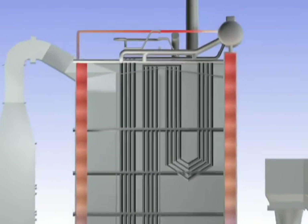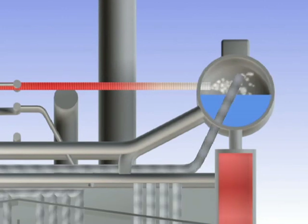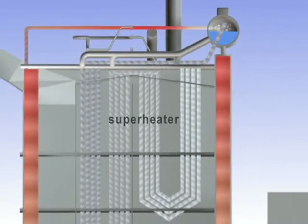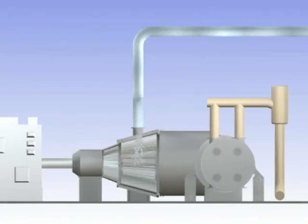The combustion of the straw heats the water, which circulates through pipes in the boiler wall, and converts it into steam. This steam, now at 550 degrees centigrade, is sent to a superheater, and then to a turbine connected to a generator that produces electricity.